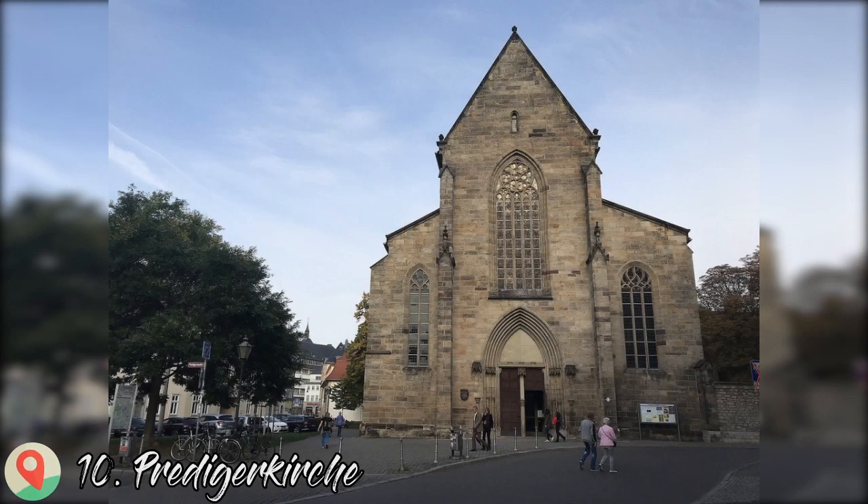Number 10: Predigerkirche — Preacher's Church. If you still have an appetite for religious architecture, the Predigerkirche will keep you fascinated for an hour or so. This former monastery church was founded in the 12th century and upgraded in the late Gothic style in the 14th century. In 1989, the Predigerkirche was Erfurt's meeting place for protesters during the peaceful revolution. In October of that year, one New Forum meeting in the church drew up to 4,000 participants.